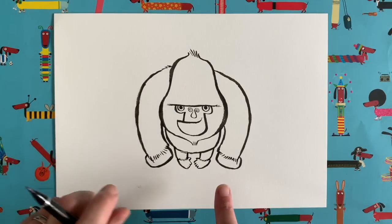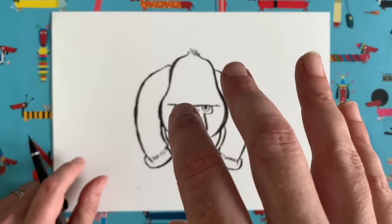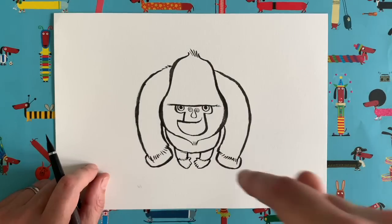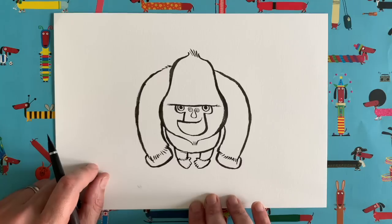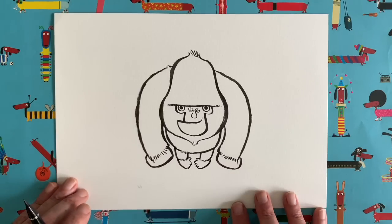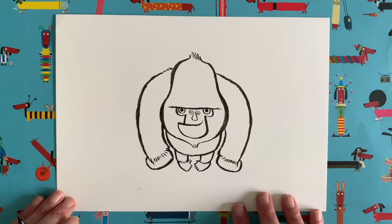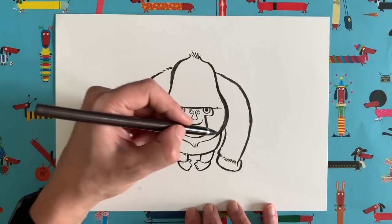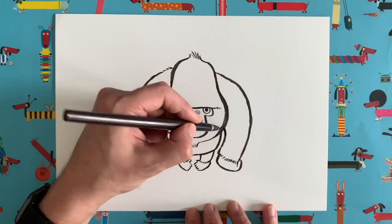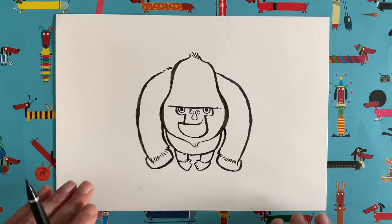I think this looks like the camera is slightly above him and we're looking down — you can see his feet on the floor and he's tipping his head up towards us. Our gorilla looks really cool and pretty simple. If you've been doing it step by step with me, you should end up with something that looks very similar to this.